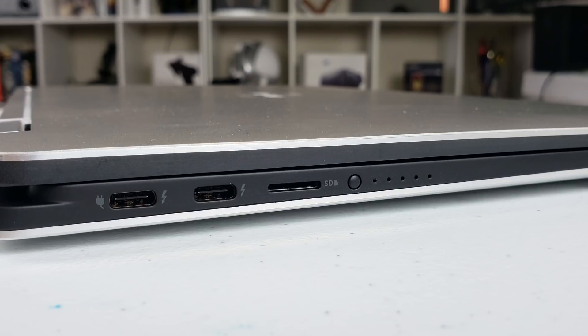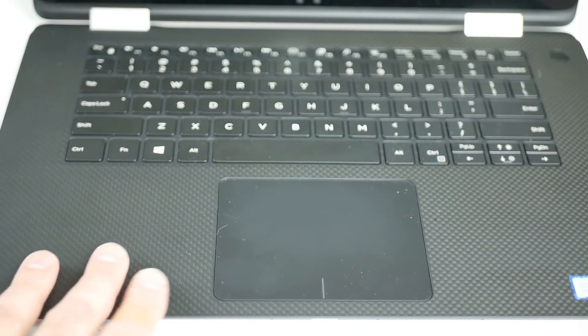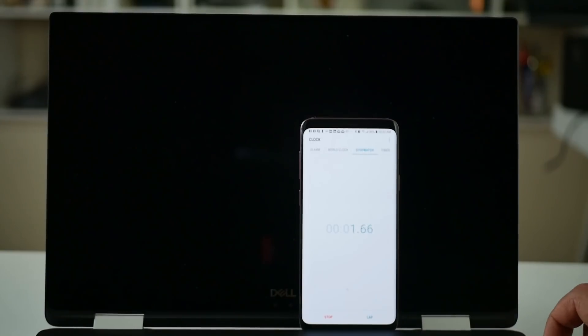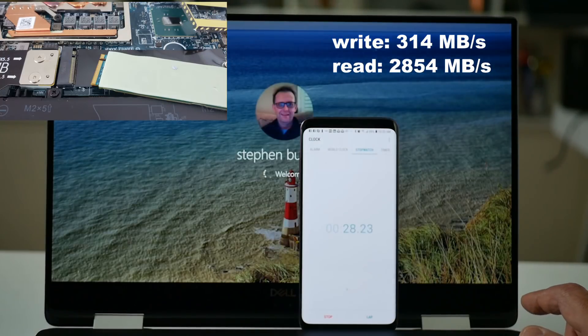To supplement the internal storage, you do get a micro SD card slot. I wish this slot was actually a UHS-II SD slot so at least you could get a decent read and write speed. You also have a battery level indicator. The webcam is positioned at the bottom of the display, so if you do a lot of Skype calls this might not be ideal. The palm rests are made of carbon fibre and feel nice with a slight rubbery feel, but they do show oil residue from your hands. The power button also serves as a fingerprint reader and works very well. The boot-up time from the Toshiba NVMe PCIe SSD is good but not the fastest I've seen, at about 30 seconds. I measured 314 MB/s write and 2854 MB/s read speeds.